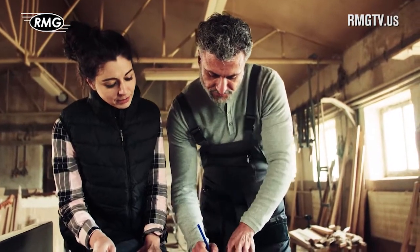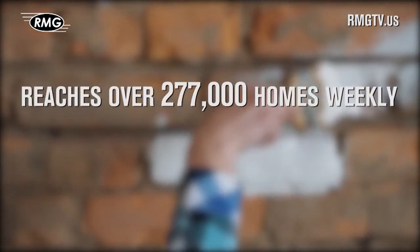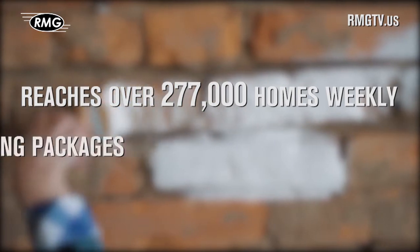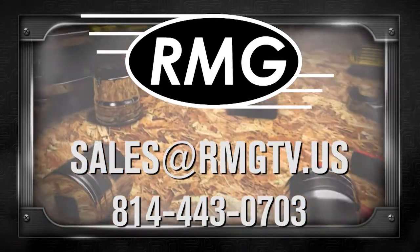RMG's real estate marketing shows are a great place to promote your business. We offer a wide distribution, loyal viewers, and affordable options. Contact RMG today to learn about the many opportunities.